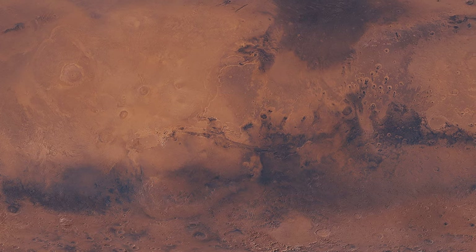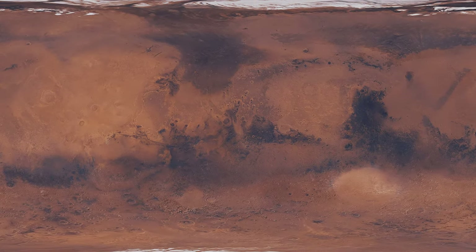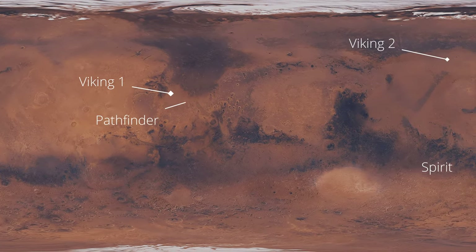Speaking of the US, unfortunately there's not a whole lot of landers or rovers on this side of Mars, but zooming out you can see where a ton of the other guys are, including Perseverance.